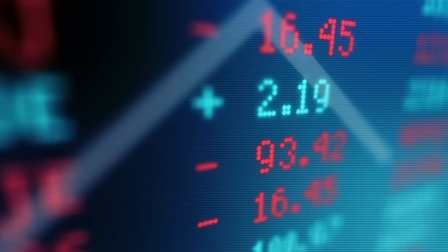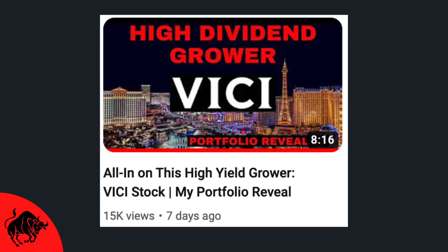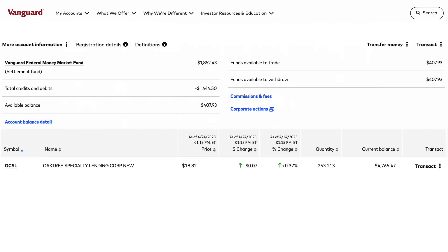Let me know if there are any improvements to this series I can make going forward. Feel free to check out last week's video, which was on VG Properties, ticker VICI. Logging into my Vanguard account, which is where I do all my dividend investing, as of the making of this video, I currently own 253.213 shares of OCSL stock.